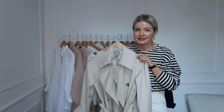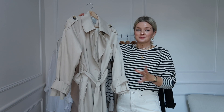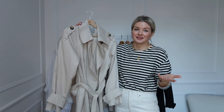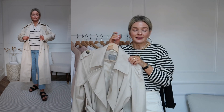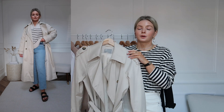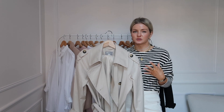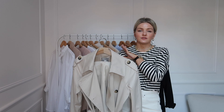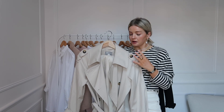A trench coat is undeniably a year-after-year, timeless spring piece. Getting a really nice trench coat completely elevates your outfit — it's very chic and smart yet still has quite a casual tone. You can wear it over everything I've shown you today, and in the spring it's such a nice lightweight jacket to throw over. I've gone for a neutral, stony color for mine.